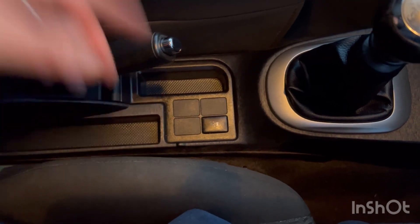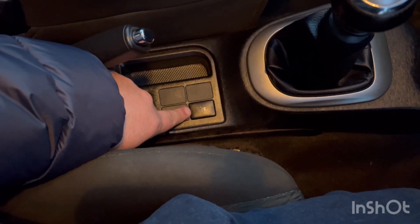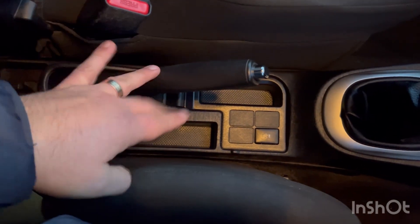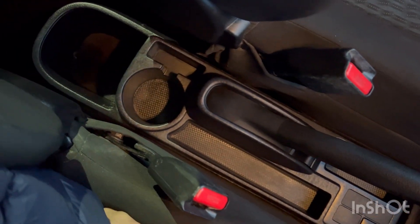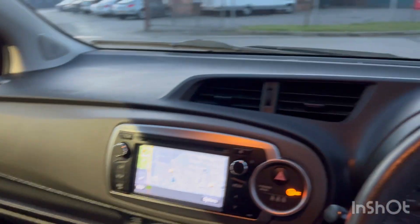Over here you've got your traction control button to turn it off and on. You've got your handbrake here, a couple more cubbies, another cup holder, and another little cubby at the rear — so quite a few cubbies in this particular car.